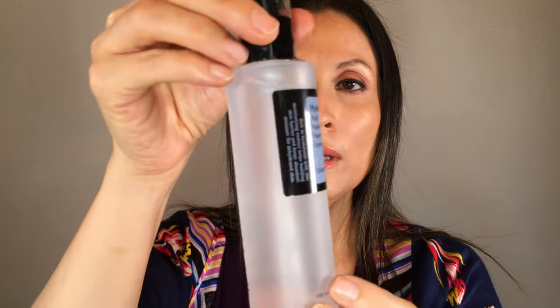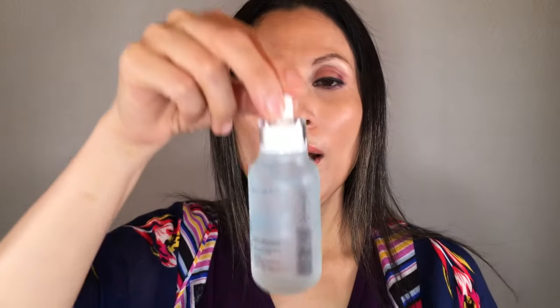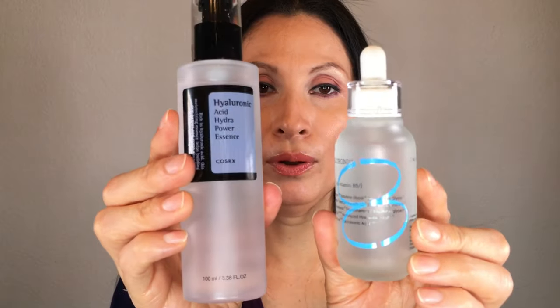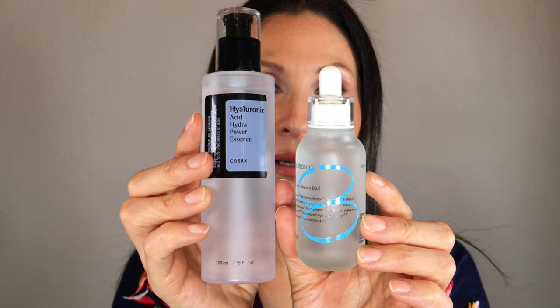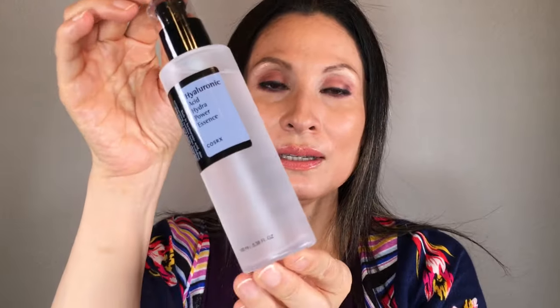The other product is the hyaluronic hydra powder essence. This one is more liquidy, but I love this one because it lasts forever — it probably lasts me three months or more. I use it when I finish the ampoule. I use it every day with my LED machine. I bought this especially to use with my LED machine. When I finish the ampoule, I use this one and it lasts long, that's why I like it, because it works very good with my machine.